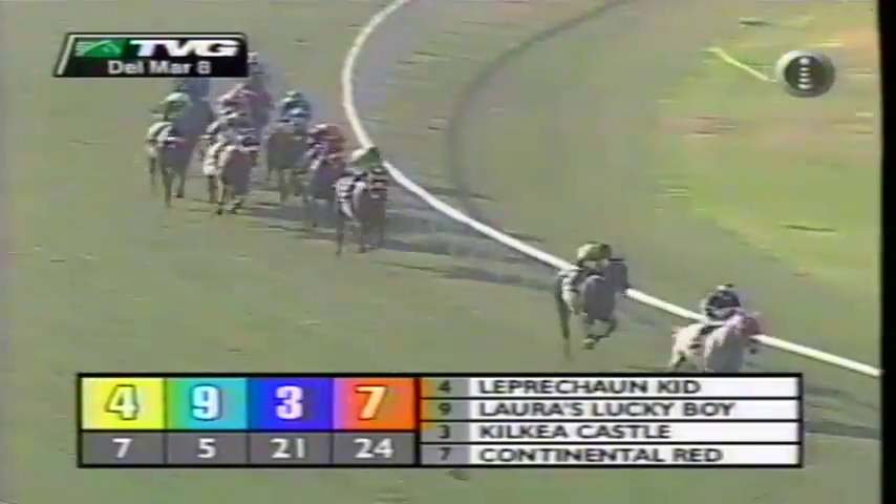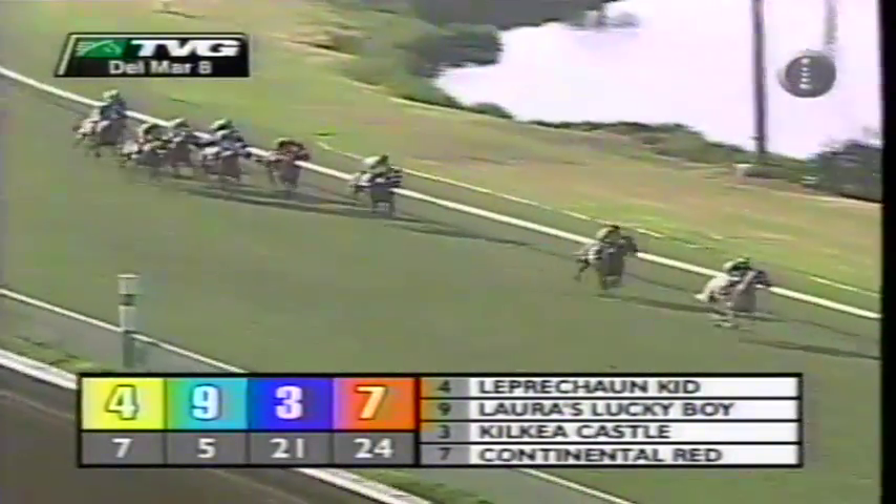They're off on their mile-and-three-eighths journey. They all came away perfectly. Leprechaun Kid wants the early lead and immediately goes off to show the way. Laura's Lucky Boy is getting up to race in second, Kilkeer Castle third, then Continental Red. Out of Here is back in fifth. Down at the rail is Runaway Dancer, giving the leader a good 10-length start. Then comes Exteria — Leprechaun Kid, not in that big a hurry but he's opened up a nice lead, clear of Laura's Lucky Boy in second.